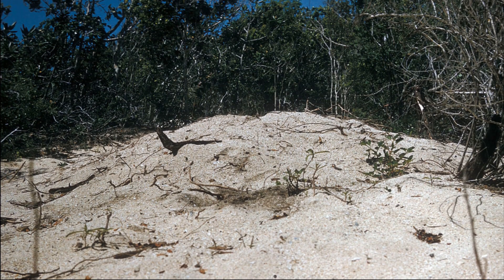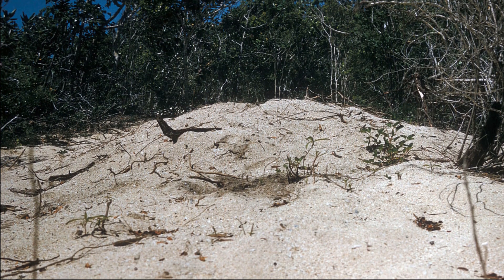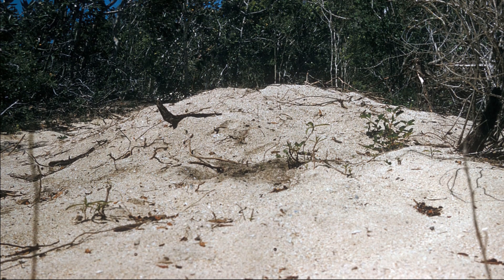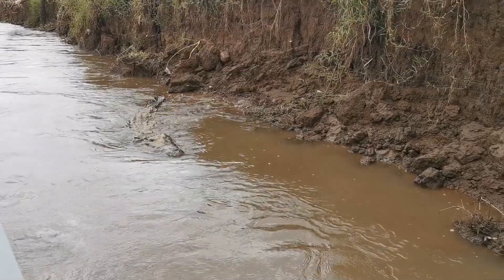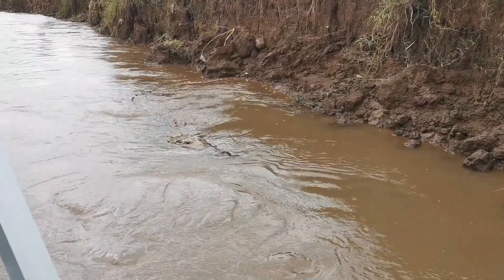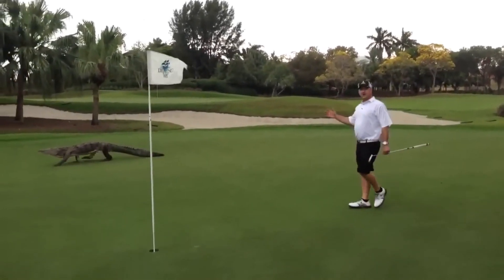American crocodiles build nests that are either holes in the ground or mounds of sand and other earthen materials. 30 to 60 eggs are typically laid by a single female. The eggs incubate for about 85 days until they hatch. The female crocodile will visit her nest with increasing frequency toward the end of the incubation period. The sex of crocodile embryos is determined by the temperature at which the eggs are incubated.